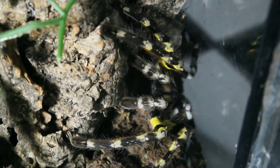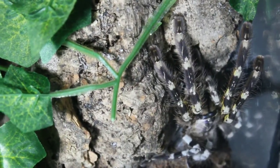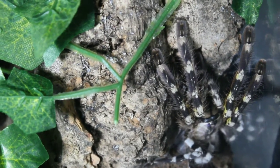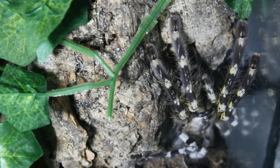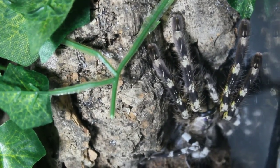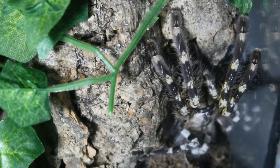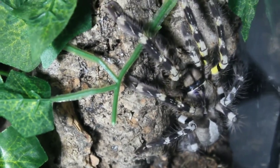In the wild, this tree-dwelling tarantula will primarily feed on flying insects that land close to its nest, such as moths and cicadas. But in captivity they will accept any prey item, even as a sling. They show ferocity taking down small to medium sized crickets and the occasional mealworm, depending on the size of your tarantula.